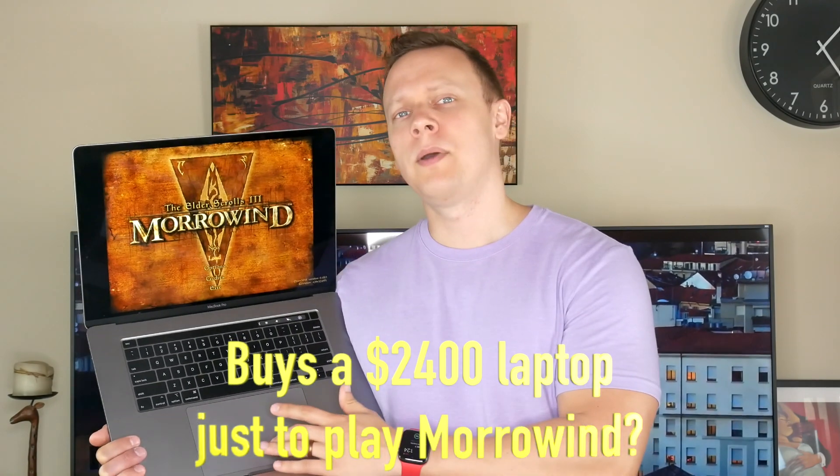Specifically, I wanted to show and compare the gaming performance in macOS, in Parallels, and now in Bootcamp for five different games: Shadow of Mordor, Shadow of the Tomb Raider, Civilization VI, CSGO, and Fortnite.